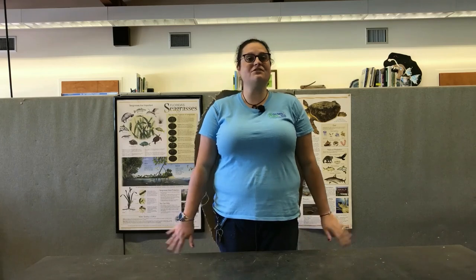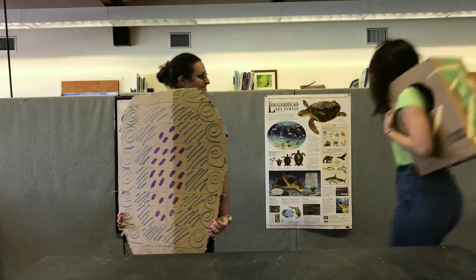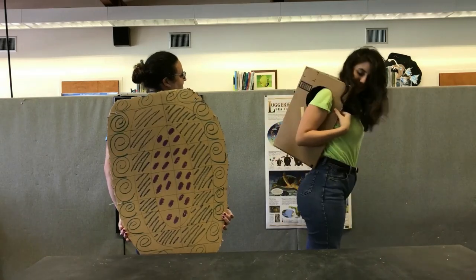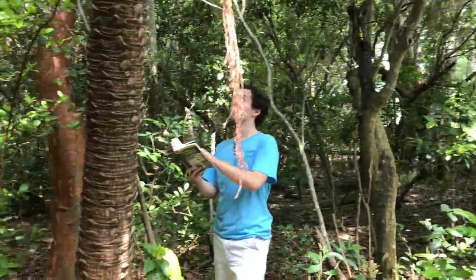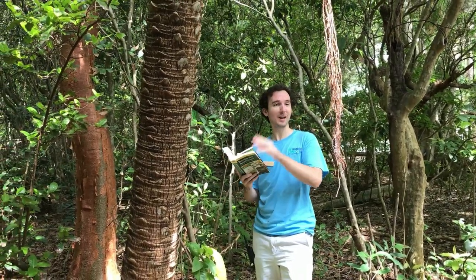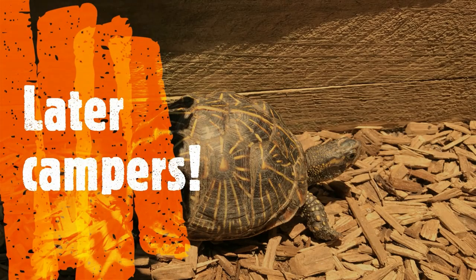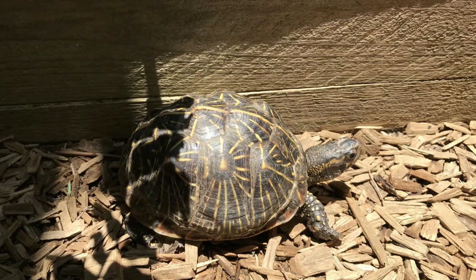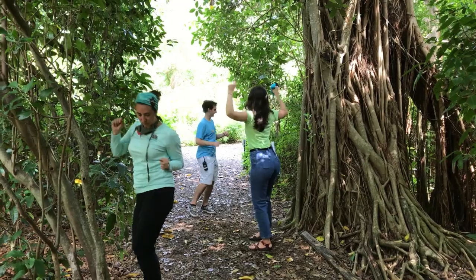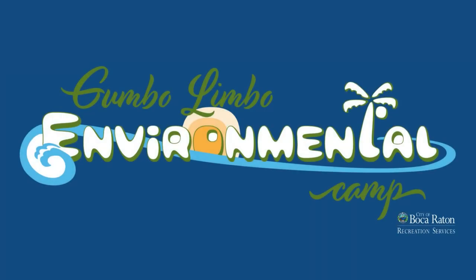Check out these wearable turtle shells! That's all we have for today's episode of Virtually Wild. I'll see you next time! We'll see you soon!